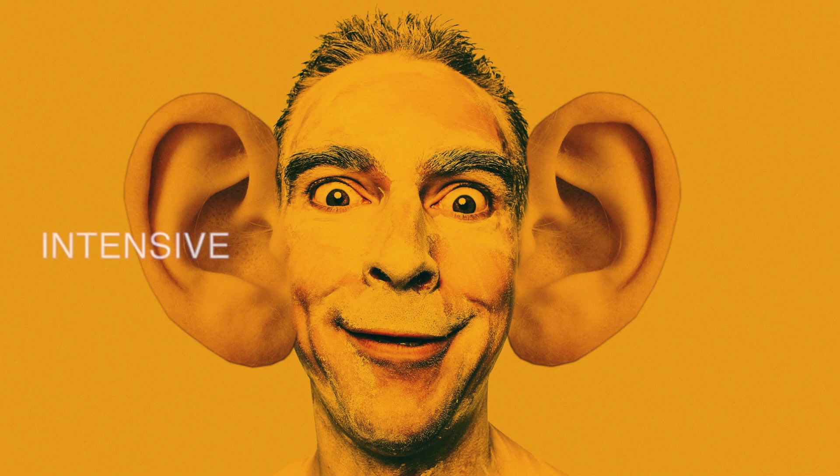But what about listening? Is there such a thing as intensive listening? How about extensive listening? Yes, there is, and you need to do both intensive listening and extensive listening tasks to improve your listening skills. So, listen up to find out why!